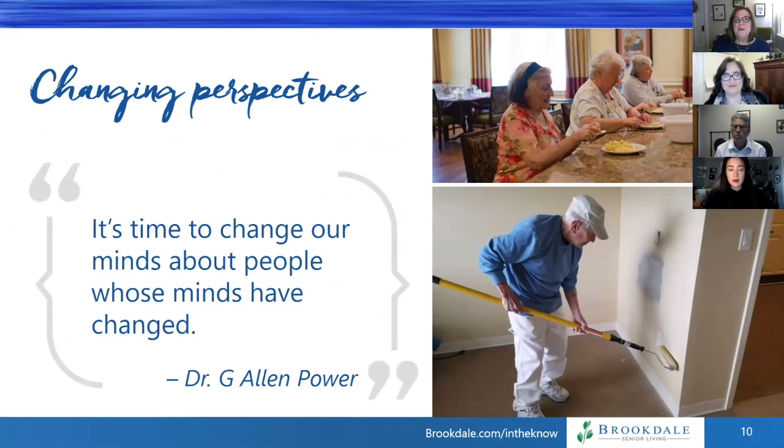Up here in the top photo you see some women who are baking an apple pie — cutting up the apple with real knives. No one's stabbing each other; they're doing just fine because they know what they're doing. They know how to make apple pie much better than we do. The gentleman in the picture below is helping our maintenance tech paint some rooms. He was a painter in his former life, and he provides a lot of help as he follows our maintenance person around.